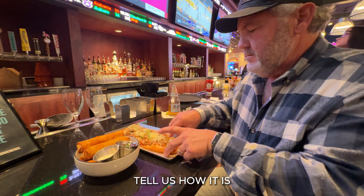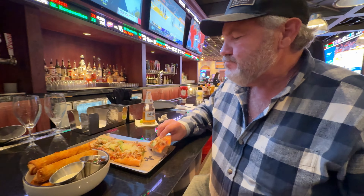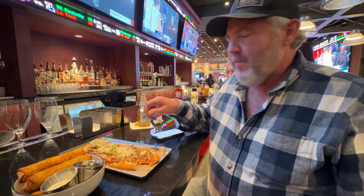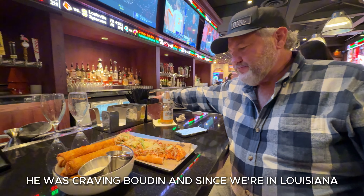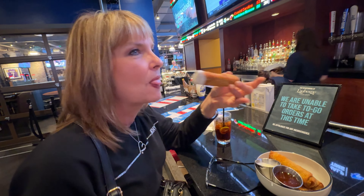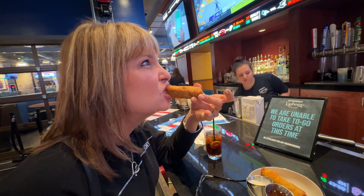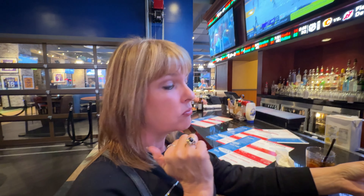You want to taste it? Tell us how it is. Is it yummy? Is it good? Can you taste the boudin on it? He was craving boudin since we're in Louisiana, so here we go. I will try the boudin egg roll. It's really good — it has boudin and cheese in it. It's good.